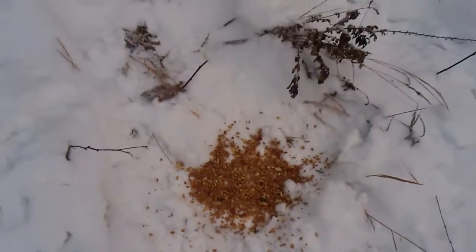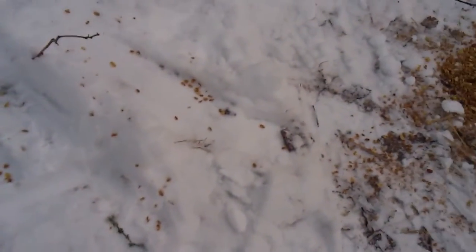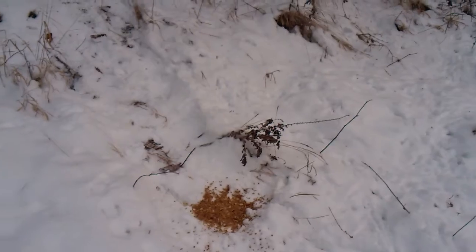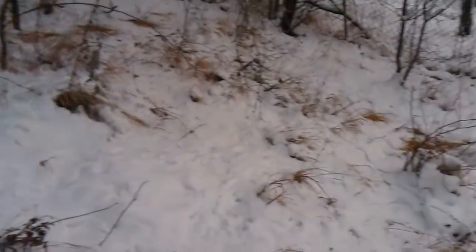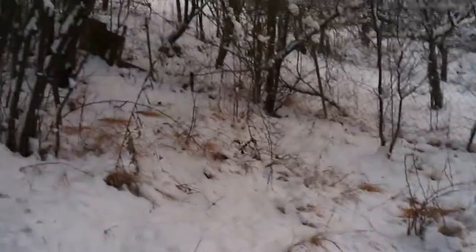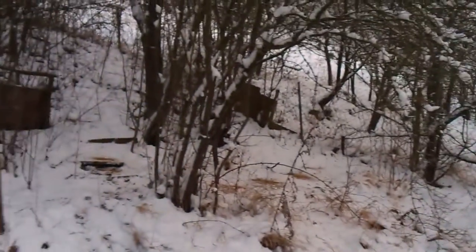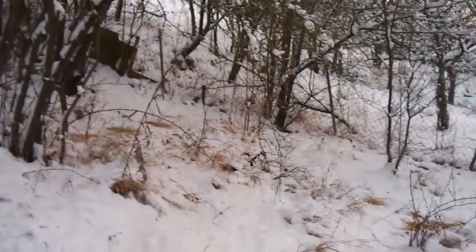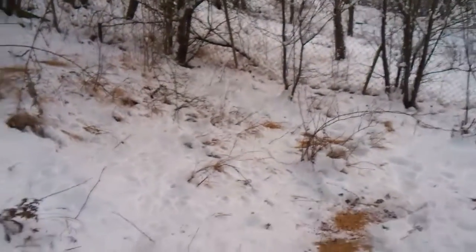Those birds lose a lot of energy at night and it's very hard to get food when everything is covered in snow. So you can help the birds a bit and put some food down. Mind you, pick a piece of land where you don't bother anybody, or pick your own property - your own garden or whatever.